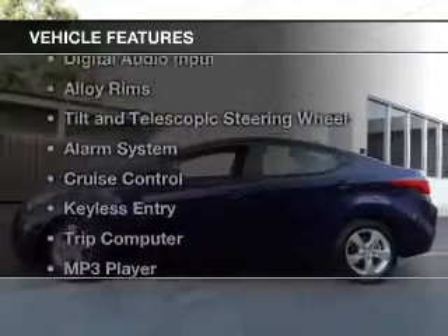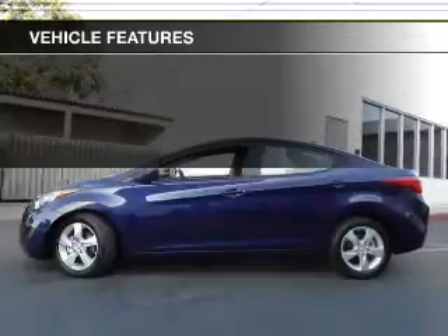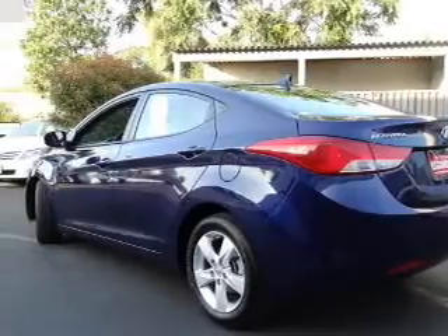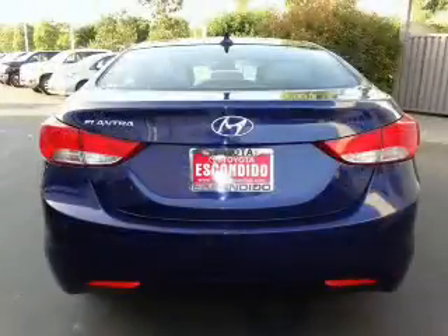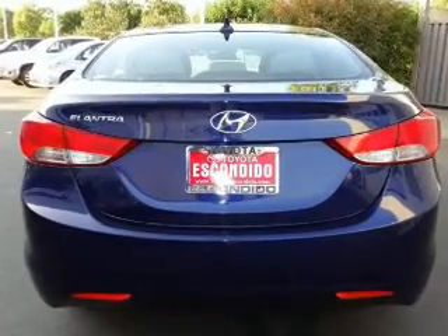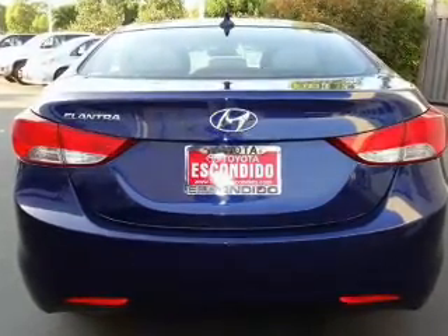The features include Sirius XM satellite radio, digital audio input, alloy rims, tilt-and-telescopic steering wheel, an alarm system, cruise control, keyless entry, a trip computer, an MP3 player, and privacy glass.